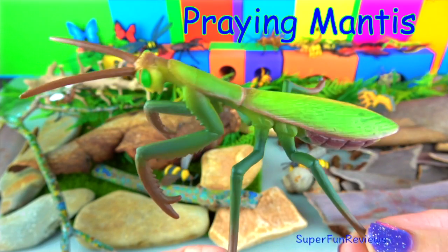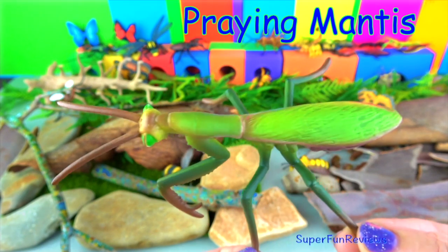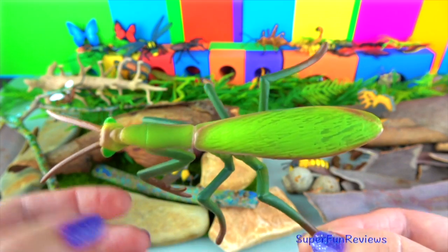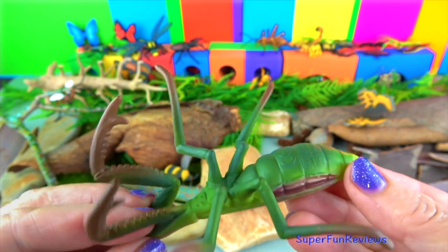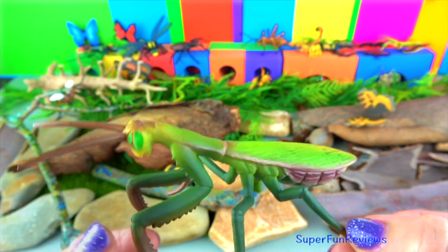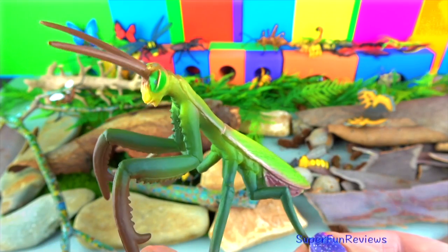The praying mantis catches its prey between its spiked front legs. Typical prey would be moths, crickets, grasshoppers, flies, other insects, and even other praying mantis. The females lay hundreds of eggs, and when the nymphs hatch they look like miniature versions of their parents.